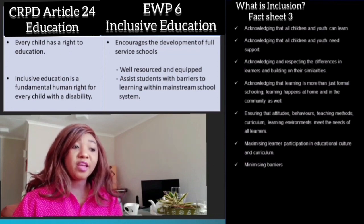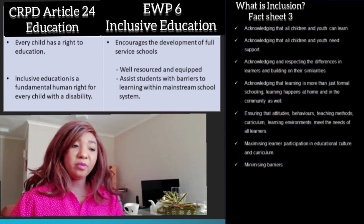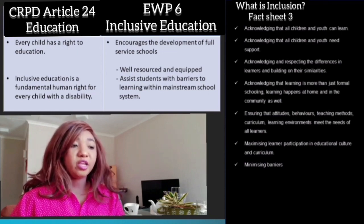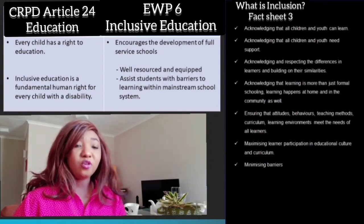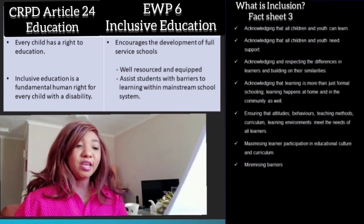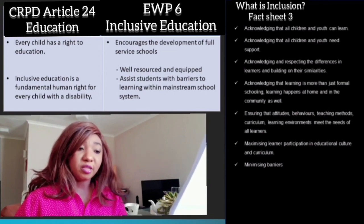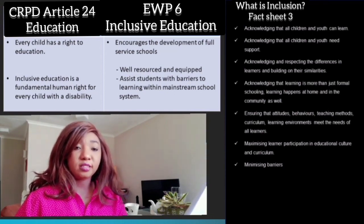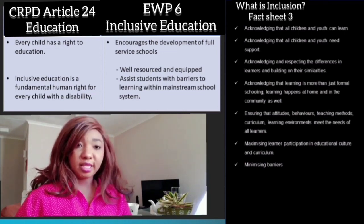Disabled learners have a right to attend robotics workshops in their current schools. The Education White Paper 6, the primary South African policy document on inclusive education from 2001, encourages the development of full-service schools which are well resourced and equipped to assist children with barriers to learning within the mainstream school system. Designing robotics workshops that bring children with disabilities together with children without disabilities should be prioritized. This will also help in creating more inclusive communities and reducing stigmatization.